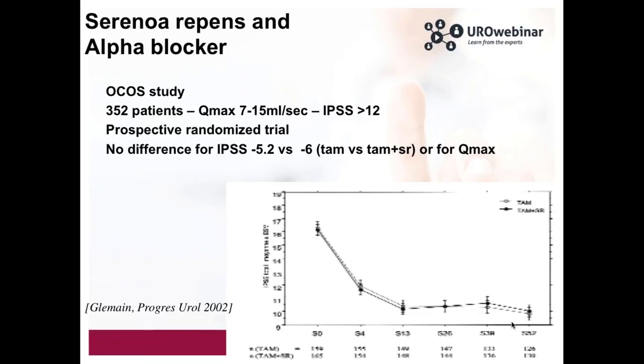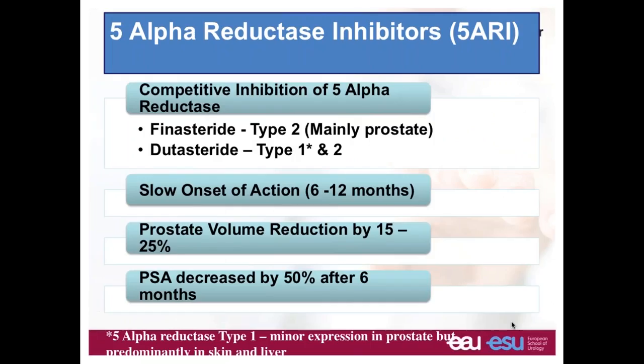We have to change our practice. We have to teach GPs to use good combination therapy, but we also have to discuss with urologists because we are not doing a good thing when we use this association. When we look at 5-alpha reductase inhibitors, we have to think about the delay of efficacy of this drug. Usually when you start 5-alpha reductase inhibitors, it takes six months to one year to have improvement in terms of reduction of LUTS.